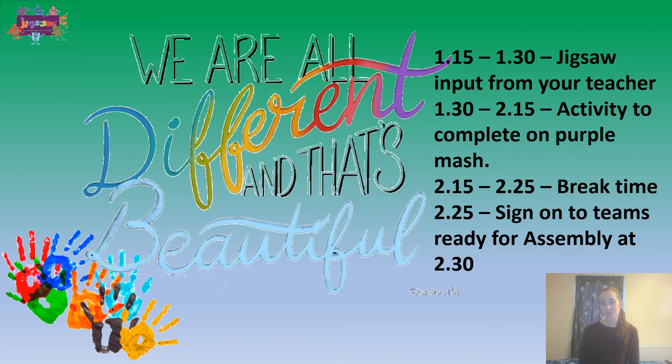Before signing on at twenty-five past two for assembly, ready to start it at half past two.